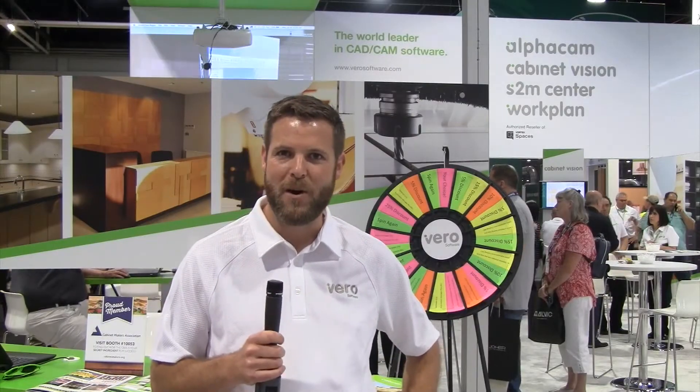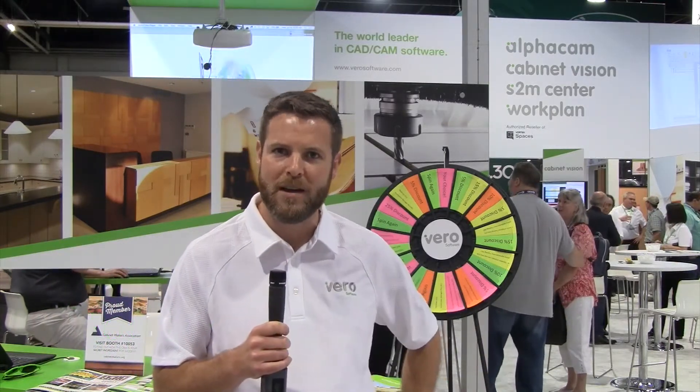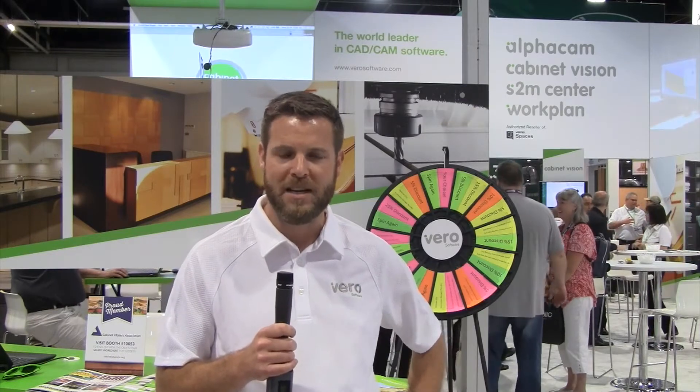Hi, I'm Paul Lesavio, I'm the America's Marketing Manager here at Vero Software. We're at booth 4412 at AWFS in Las Vegas, Nevada. We're showing off a lot of different products this week and you can come by and see us.